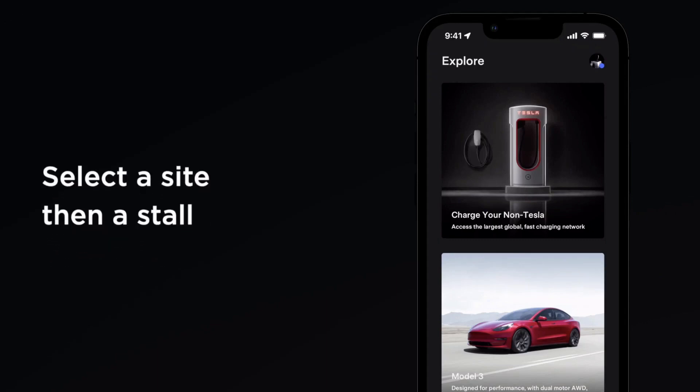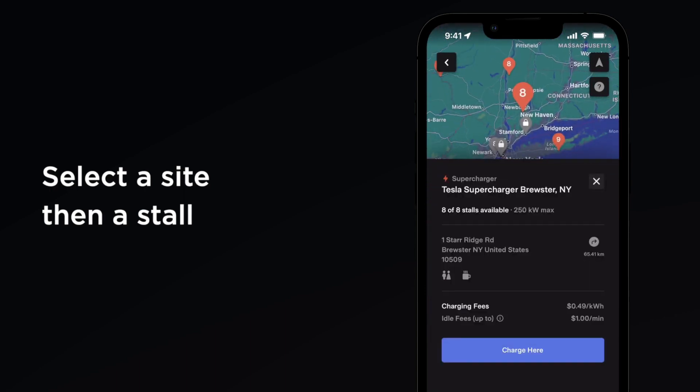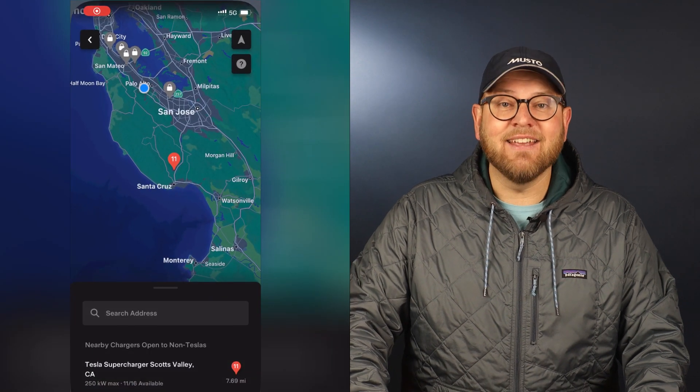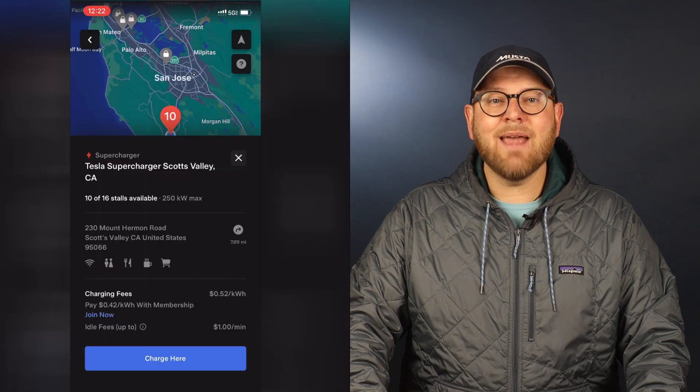To find the nearest supercharger, drivers need to use the Tesla app. After clicking on the 'charge your non-Tesla' icon, a map with superchargers retrofitted with an additional CCS adapter is displayed. I live in the Bay Area and the nearest location for me was in Scotts Valley on the way to Santa Cruz, which was a bit surprising. I expected Tesla to retrofit chargers in many more Silicon Valley locations first, but it is what it is.